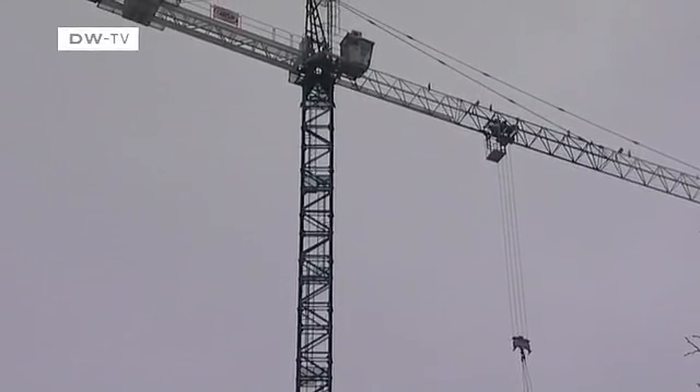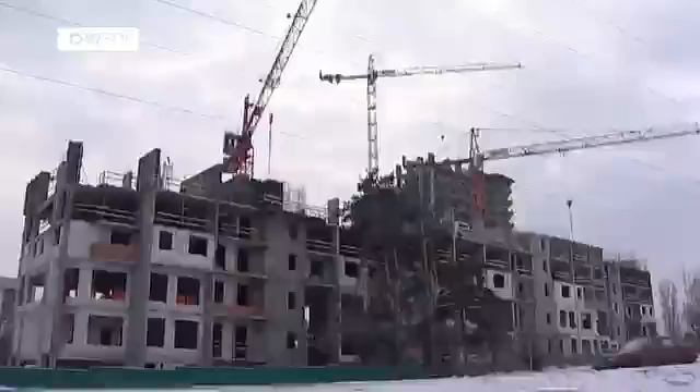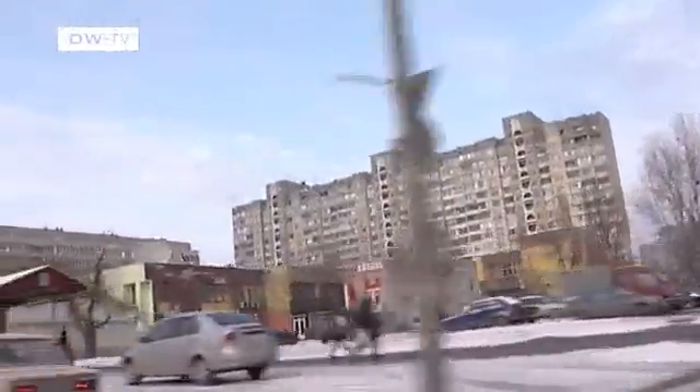Construction cranes on the edge of Kyiv. Even when temperatures go below zero here, the building continues — new apartments, offices and supermarkets. In the last few years, the country has experienced a real construction boom.